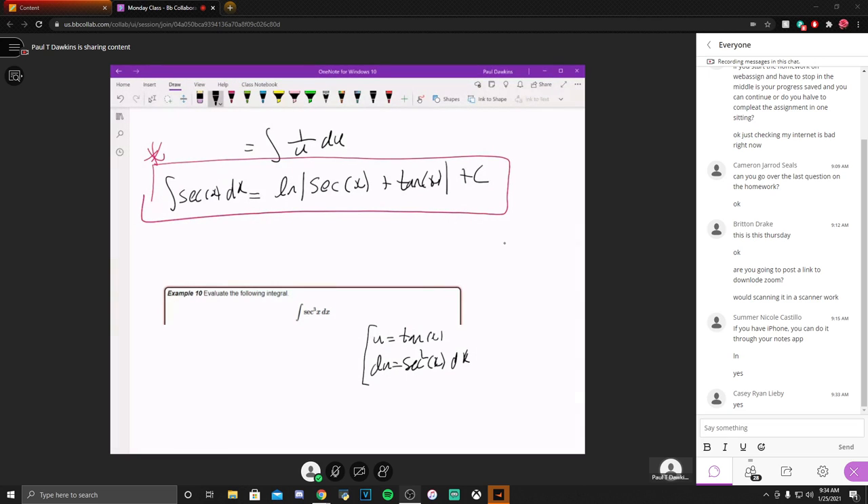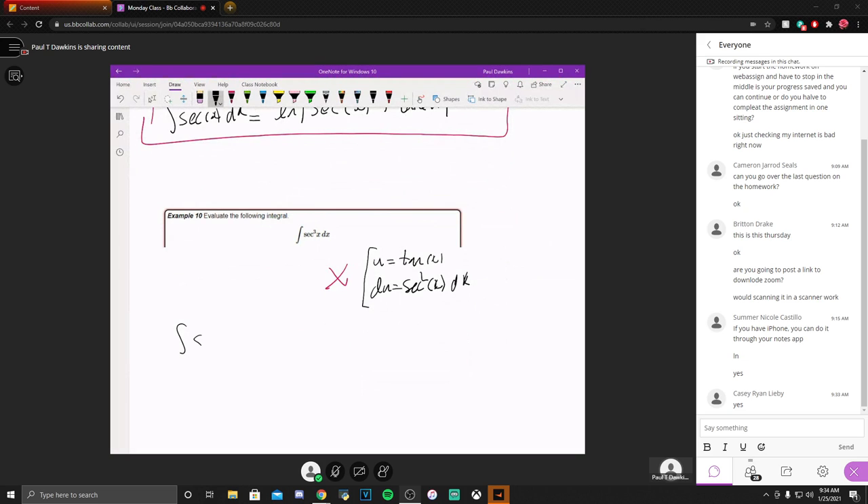If I had had a secant to the fourth, I'd strip two out, keep the differential, convert the secant squared left over to tangents using that formula, and substitute away. But that cube isn't something I want to mess with. So how are we going to do this problem? It's not obvious. I would not expect anyone in this class to see this and figure out how to do it. There's simply no reason to expect you to get this — but having seen it done, you can say, okay, now I know a way to do it.